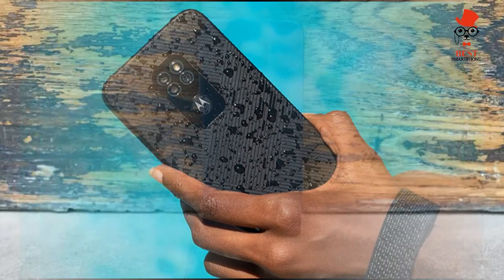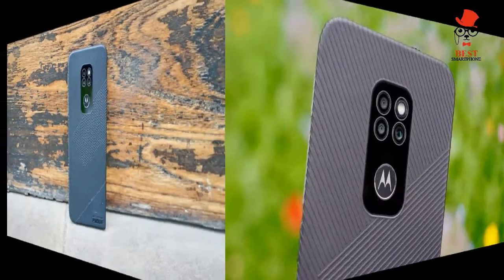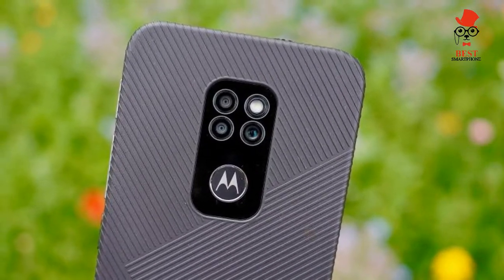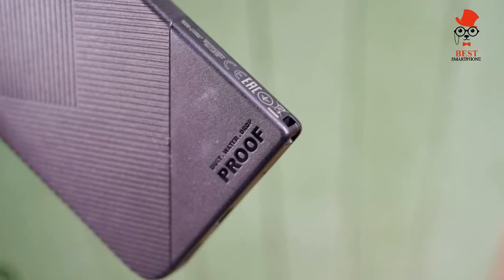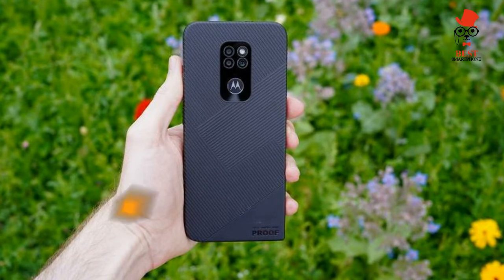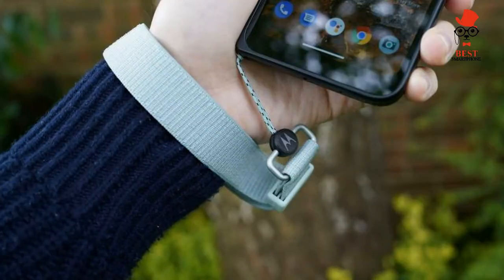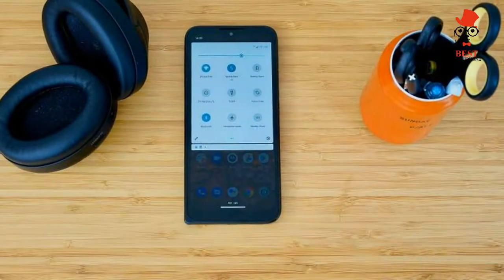For battery life and charging, the Defy packs a 5,000mAh battery offering around two days of life with 20W charging. There's no use being as tough as a tank if you can't get through the day on a single charge. Thankfully, while the Motorola Defy's battery doesn't hit Moto G9 levels of splendour, it's more than up to the job.